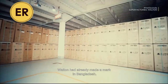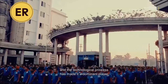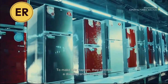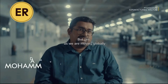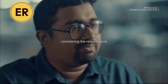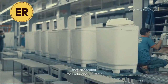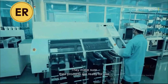Walton had already made a mark in Bangladesh. A happy, dedicated, skilled workforce and technological prowess made it a dominant player. For Walton, it was now time to go global. To make this happen, they needed a diverse range of products and rigorous quality checks. As we are moving globally, we are also developing products considering the requirements of our customers globally. The products go through rigorous checks and tests — from phones to washing machines, they are tested for endurance, climate, performance, and durability.